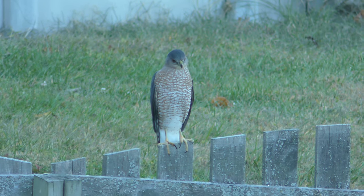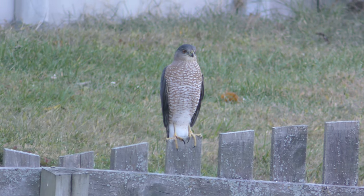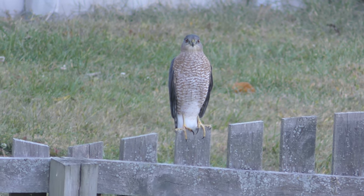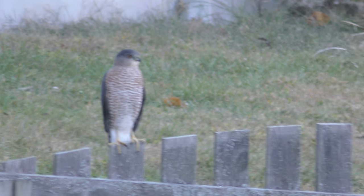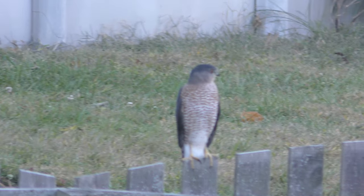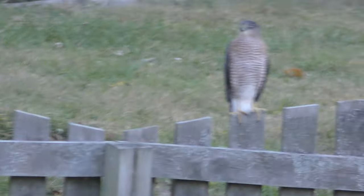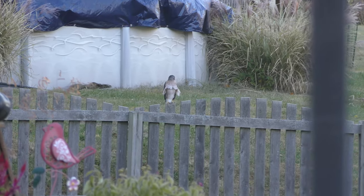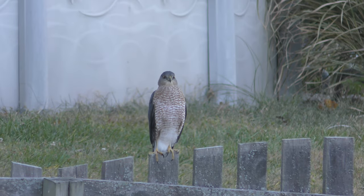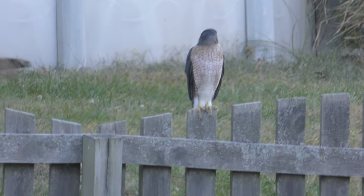There's our Cooper's Hawk. Oh, I think there's a tiny furry friend in the background. This is a beautiful Cooper's Hawk sitting on a backyard fence.